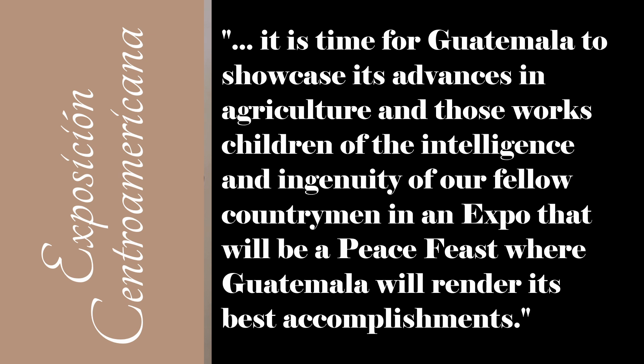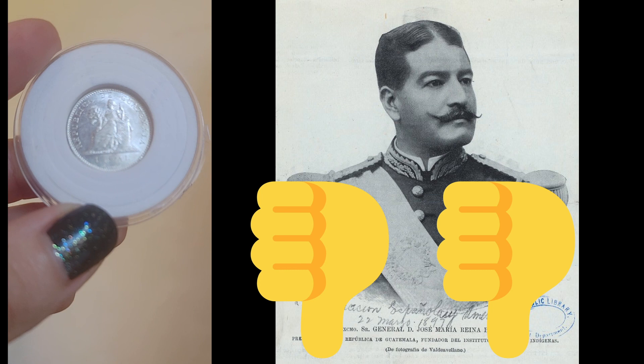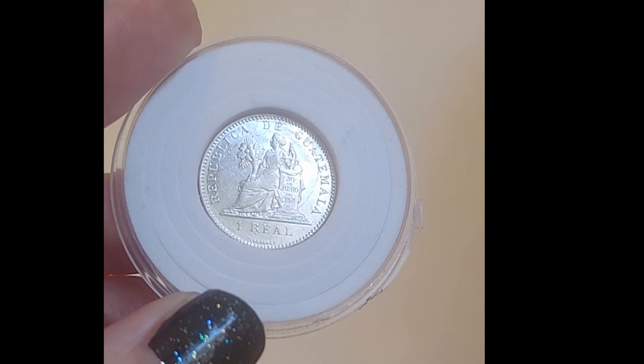As the economy crumbled, the 1 real coins changed so that by the end of 1899 they were minted on .500 silver planchettes, making the .835 silver reales even more valuable to collectors like us.